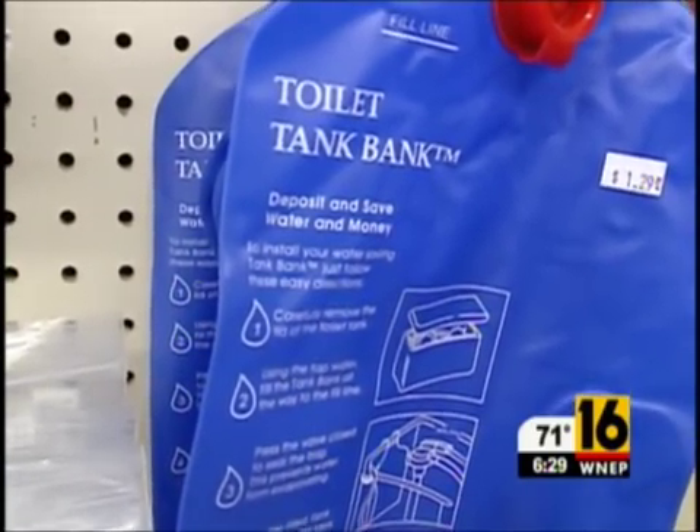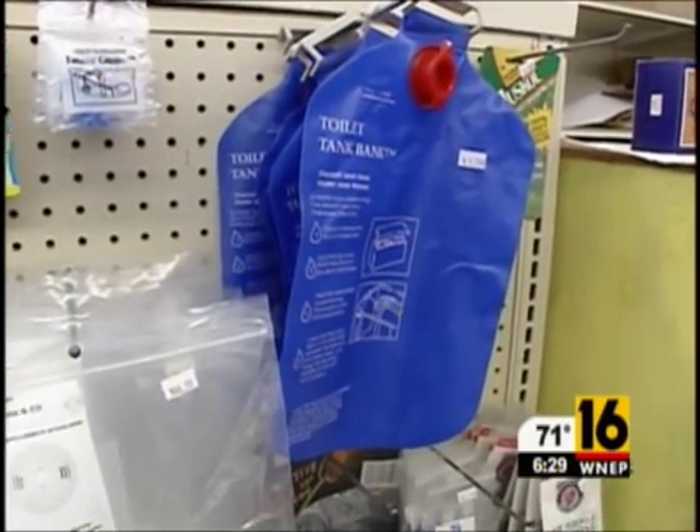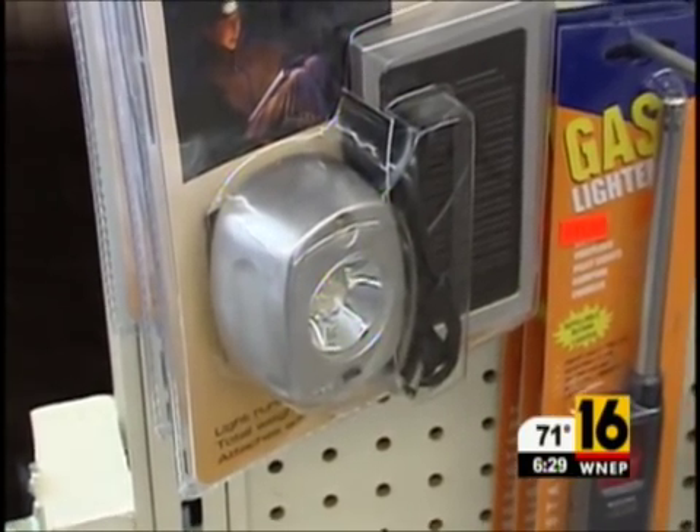Planet Green claims if you inflate this and put it in your toilet tank, you can save up to 7,000 gallons of water each year. And these LEDs save electricity. An even better choice than the compact fluorescents are the LEDs — they're more expensive, but they last 40 times longer.